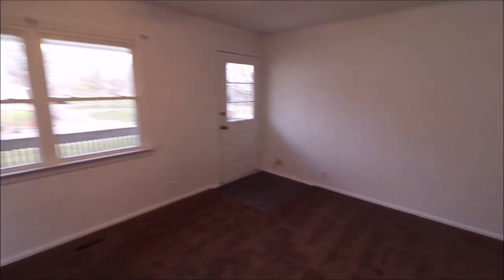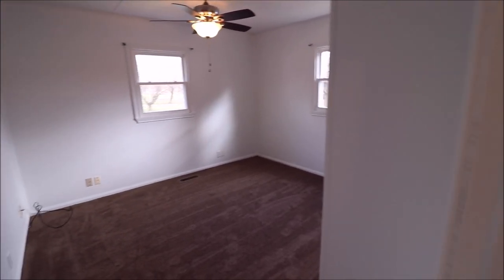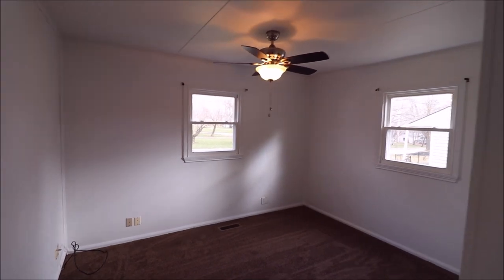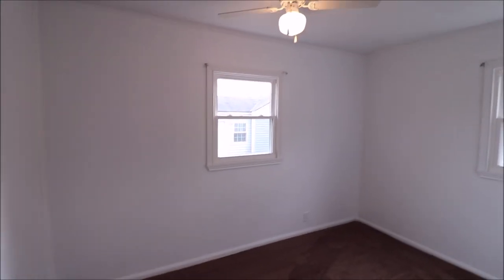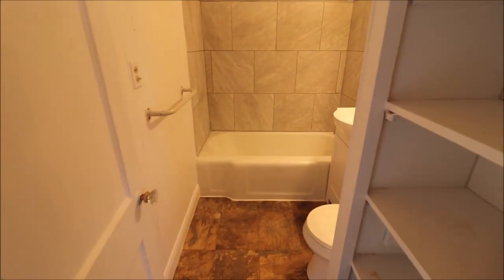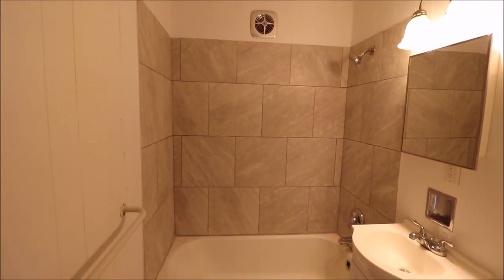Heading back to our two bedrooms and our full bath. Bedroom number one — if you're looking at the house from the front, this would be the left-hand side of the house. All new paint, new fan in here, carpet. Bedroom number two is also on the left side but the back of the house. Off both bedrooms is our full bath, which got some love recently with new flooring, a new faucet, and really nice looking tile.